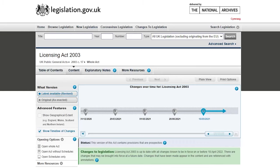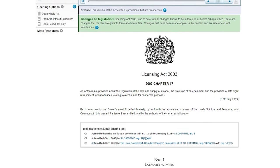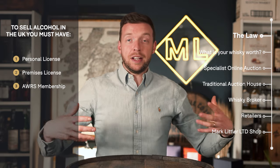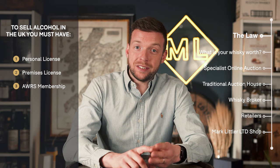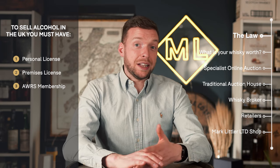You've got to understand two things. The biggest thing is you can't sell your whiskey yourself. Unlike almost anything that you own, whiskey — you cannot own it and then resell it yourself personally because of the Licensing Act 2003, which governs the sale of alcohol in the United Kingdom. To sell alcohol in the UK, you need a personal license, a premises license, and you may also need to be on the alcohol wholesale registration scheme. If you start trying to sell your whiskey without those three things, you could be liable for a six-month prison sentence and a £20,000 fine. This is why there is no marketplace on eBay or Facebook — in the UK, it is not legal to sell your whiskey yourself.